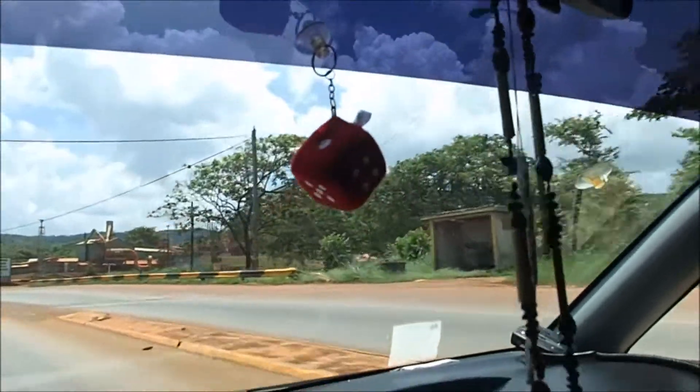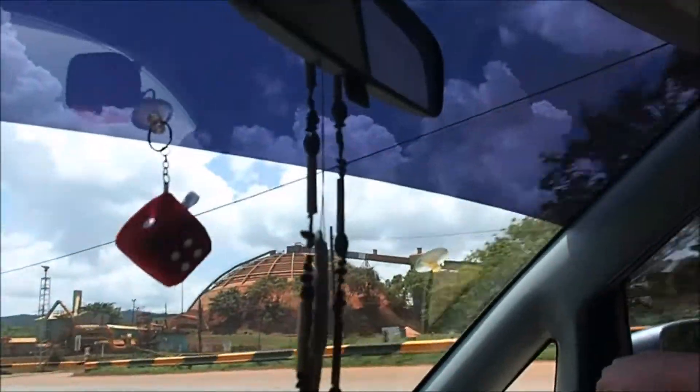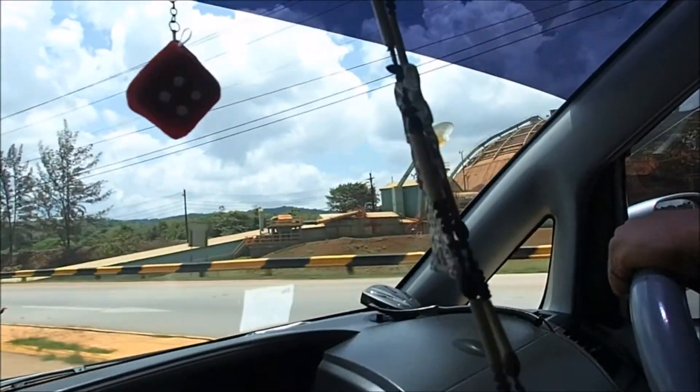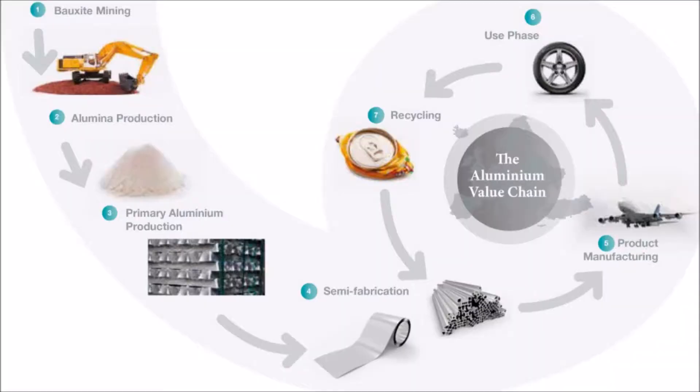This is a product of the earth. When you put 1,500 degrees into it, it turns into alumina, and then alumina is refined into aluminum.